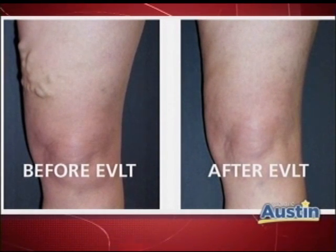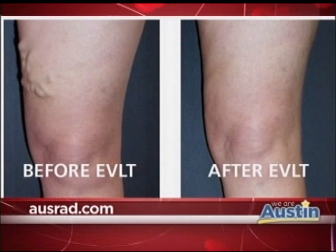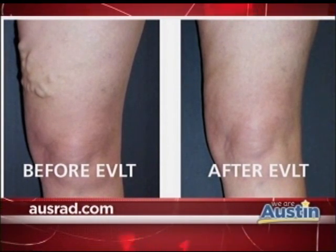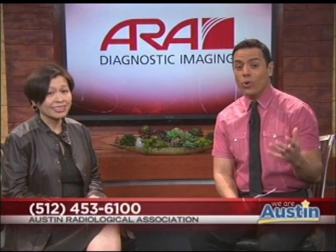We actually have before and after pictures on the AUSRAD website so you can see what we can do to make a difference in people's lives. The website is AUSRAD.com — definitely check them out. There are more pictures of the before and after procedures. Sometimes you think your varicose veins are too severe to help, but Dr. Su is here to tell you: don't think that way. They can totally help you out.